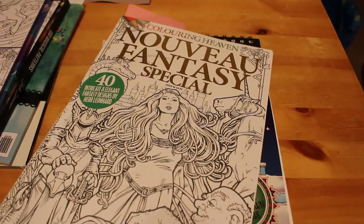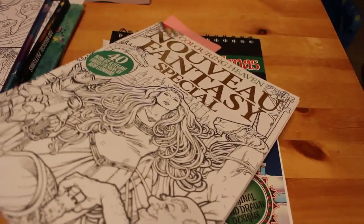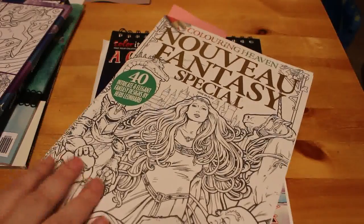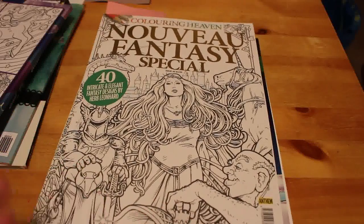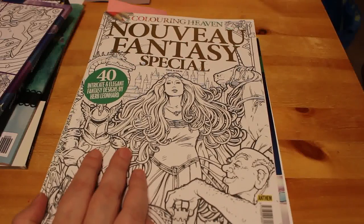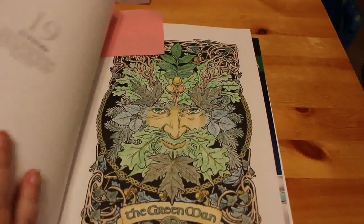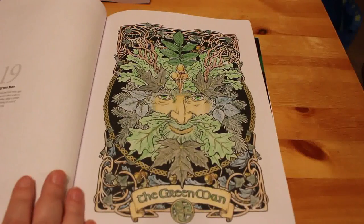I'm trying to colour in every single Colouring Heaven book I've got — three to do this month because I've got three of the Christmas ones to do in December. So this was the Nouveau Fantasy Special. This one's on my Instagram — I did the green man because I love the green man. This was done with Polychromos.